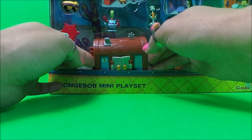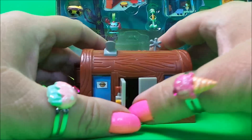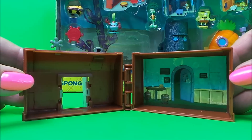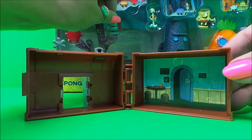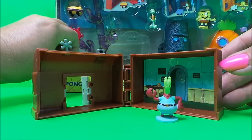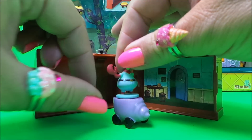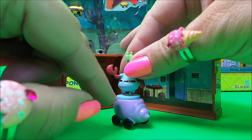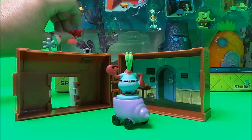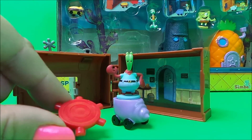Let's start with Krusty Krab's house. He has two doors at the front and it opens up inside into a little playset. And here's Krusty Krab — we have a little vehicle for him. He's got a little table in the shape of a ship's wheel.